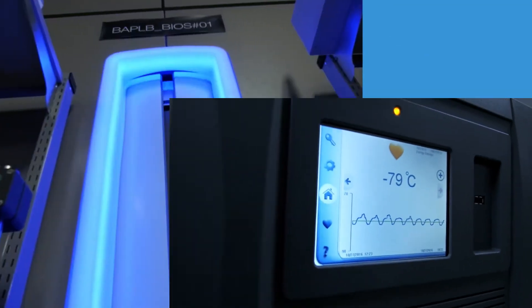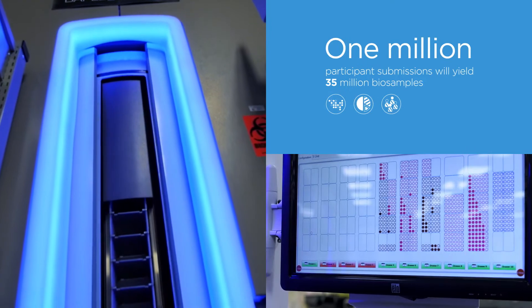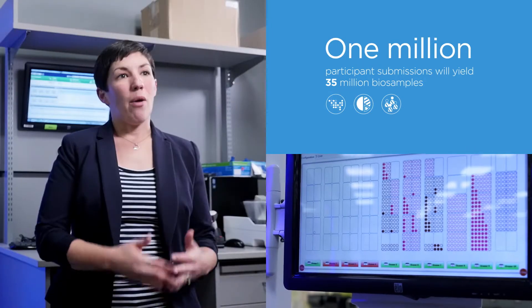This is our fully automated robotic freezer that stores all of our bio banking samples at minus 80 degrees Celsius. We're going to be collecting 35 samples for every person — that one million cohort will turn into 35 million samples.